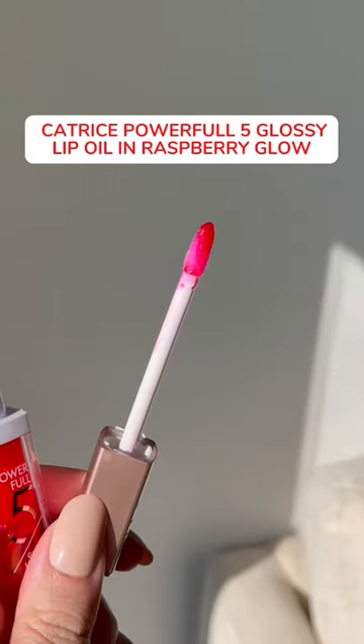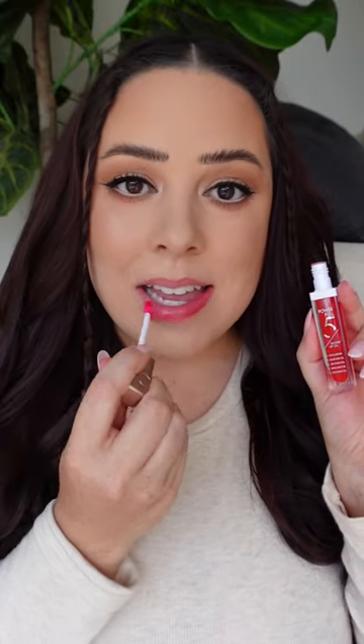This Catrice gloss is really nourishing. It has great ingredients. It's the perfect lip gloss lip oil hybrid so you get both comfort and shine.